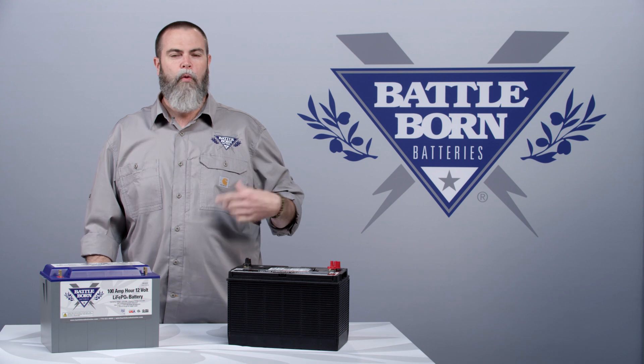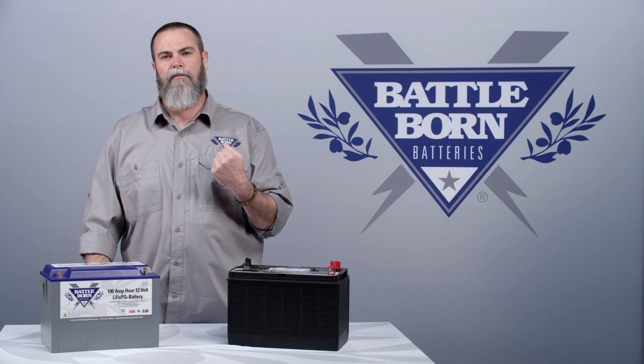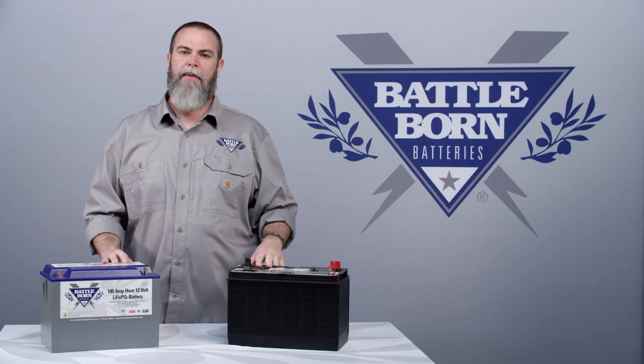It also alleviates the need to winterize your batteries, keep your terminals clean, and worry about off-gassing. At the end of every season you used to have to pull these heavy lead-acid batteries out of your RV — you don't have to do that with ours. They are much cheaper per cycle, but also much cheaper on maintenance as well.